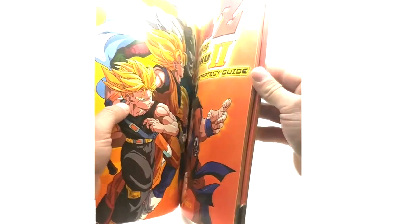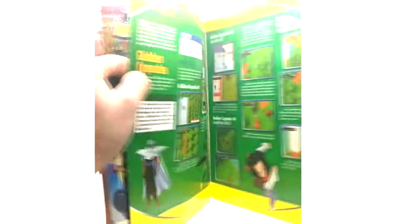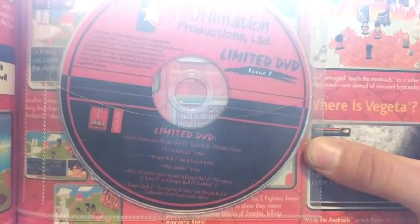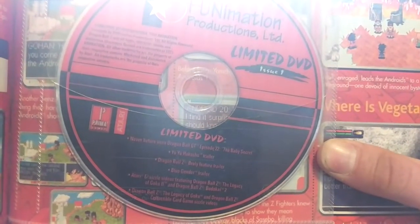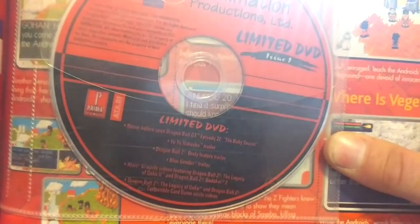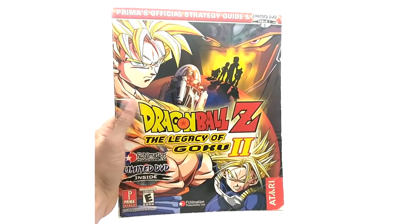These are mainly guides for the games that were released. This one's mainly covering Legacy of Goku, which I believe was for the Game Boy Advance. Here is the limited edition DVD — it contains episode 22 of Dragon Ball GT, some Dragon Ball Z trailers, and other shows. It's issue 1 on the disc. This one's never been opened, and I've never actually watched it either. That is the Legacy of Goku 2 strategy guide, issue 1 limited edition DVD.